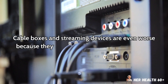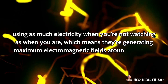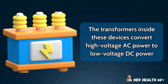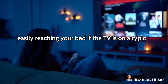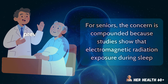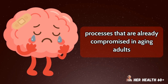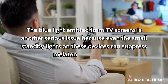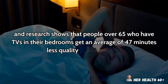Cable boxes and streaming devices are even worse because they operate at full power continuously, using as much electricity when you're not watching as when you are, generating maximum electromagnetic fields around the clock. The transformers inside these devices convert high-voltage AC power to low-voltage DC power, creating particularly strong electromagnetic fields that can extend up to 8 feet from the device, easily reaching your bed if the TV is on a typical bedroom dresser. Studies show that electromagnetic radiation exposure during sleep prevents your brain from entering the deep sleep stages necessary for cellular repair and memory consolidation. Research shows that people over 65 who have TVs in their bedrooms get an average of 47 minutes less quality sleep per night.